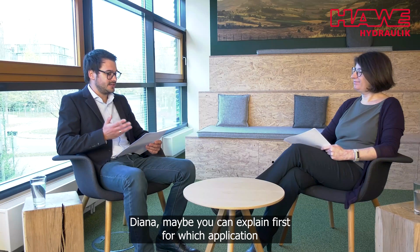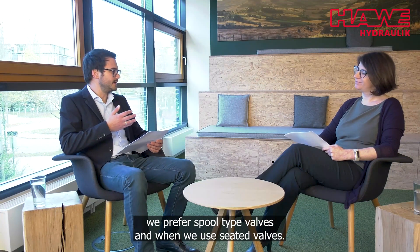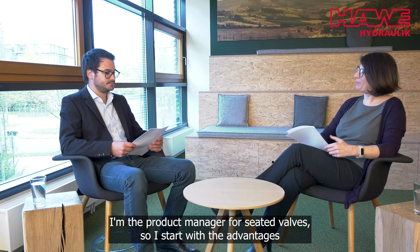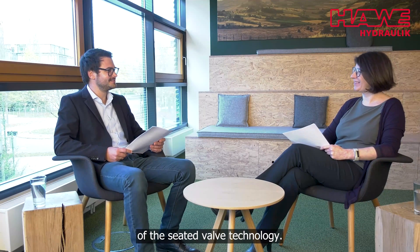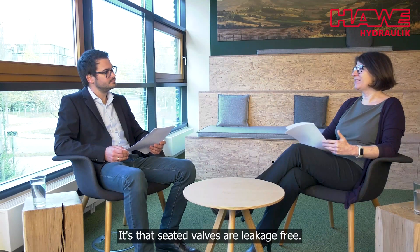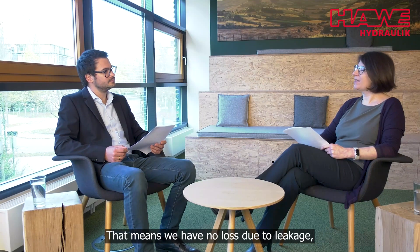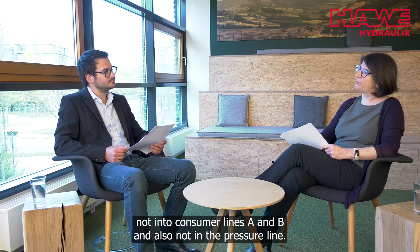Diana, maybe you can explain first for which application we prefer spool-type valves and where we use seated valves. I'm the product manager for seated valves, so I start with the advantages of the seated valve technology. Actually, there's one big advantage: seated valves are leakage-free. That means we have no loss due to leakage, not in the consumer lines A and B, but also not in the pressure line.